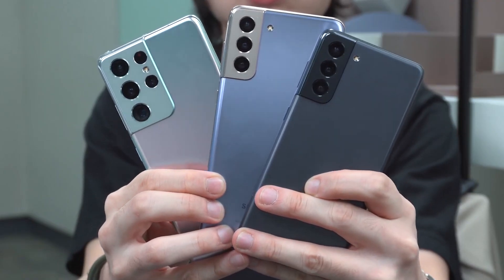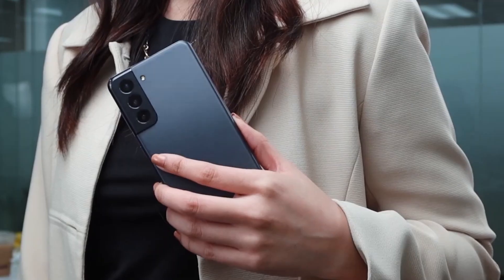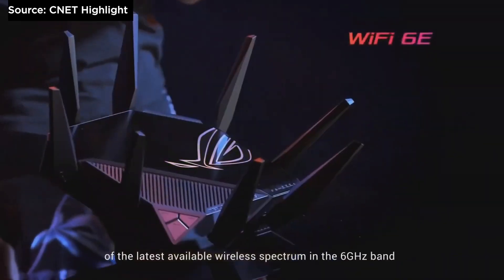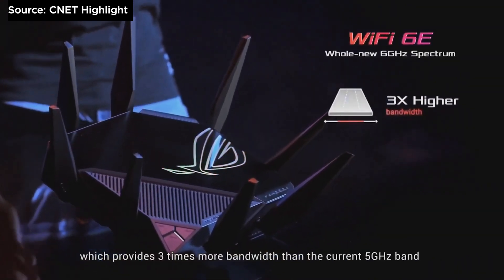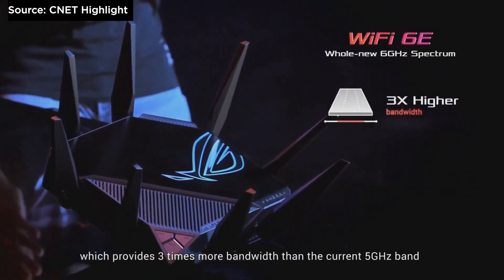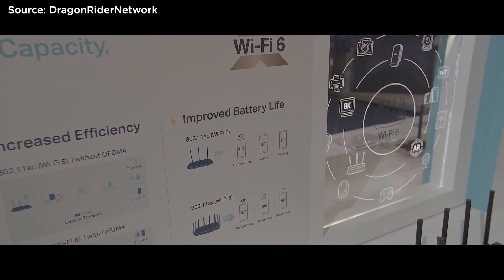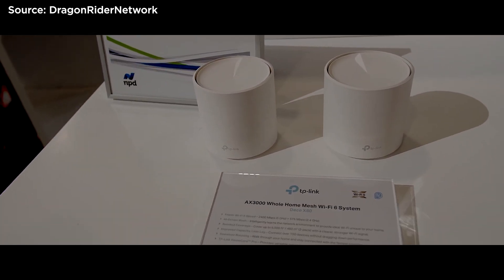Phones that come with the Qualcomm Snapdragon 888 processor will support this new standard, with the US version of the Samsung Galaxy S21 series being one of the first devices available. ASUS has also announced the Rapture GT-AXE11000 router, which boasts being the first router to support this standard. TP-Link has also announced a full lineup of new routers for this year, which includes multiple Wi-Fi 6E options as well as a new Wi-Fi 6 mesh router with built-in Alexa voice control functionality.